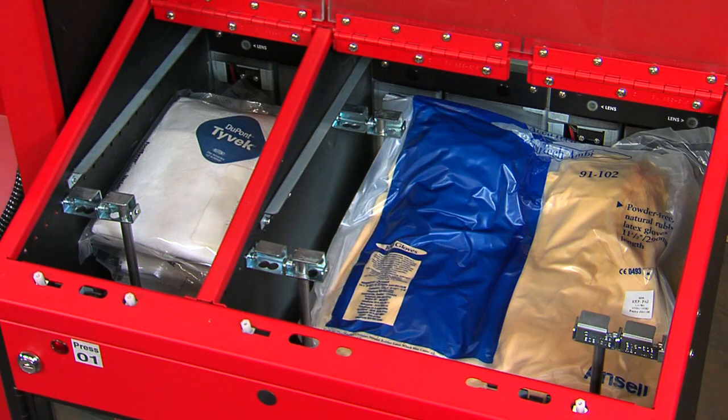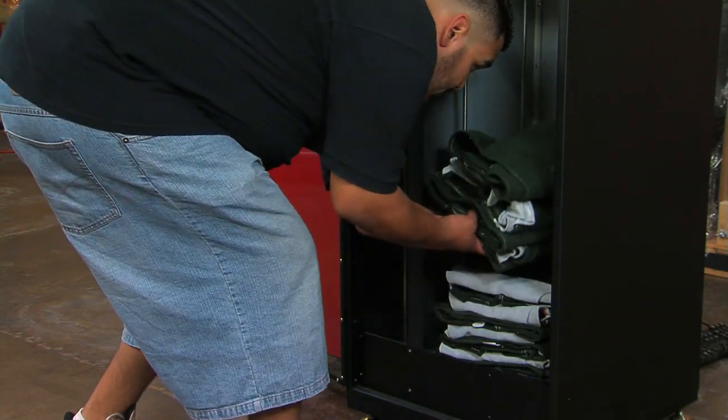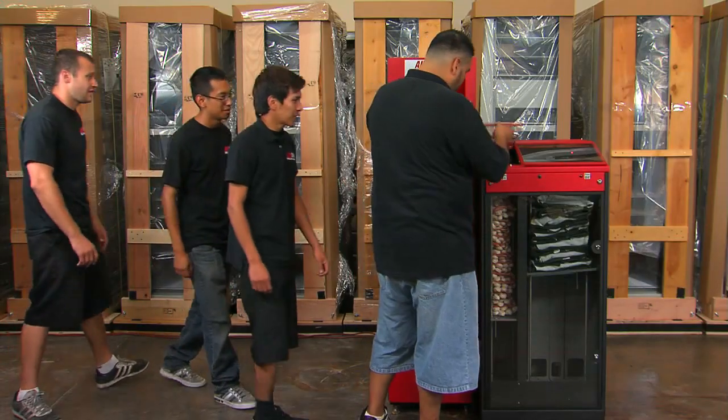The Elevend is the only machine that will accurately vend all kinds of gloves and track usage with no repackaging required. Almost any stackable item with a consistent thickness can be issued via the Elevend, making it the perfect machine for the rapid issue of PPE at shift changes.